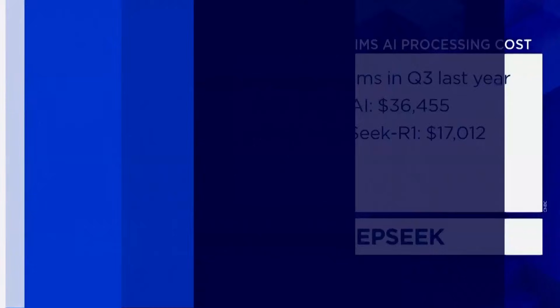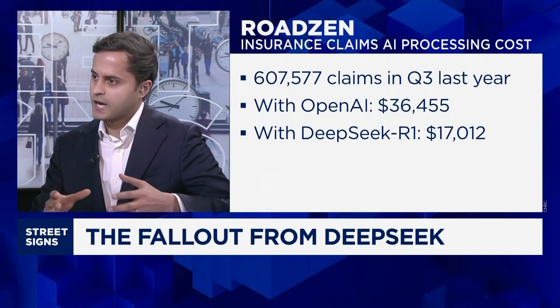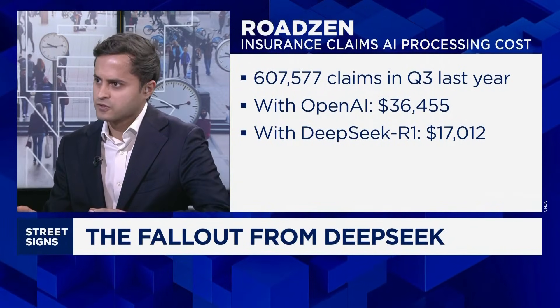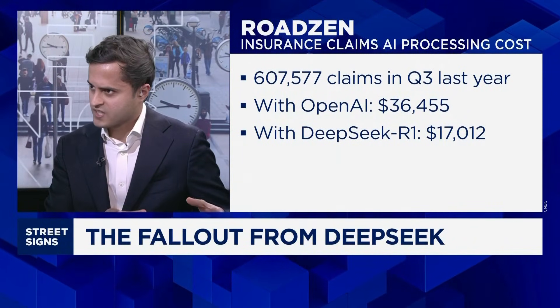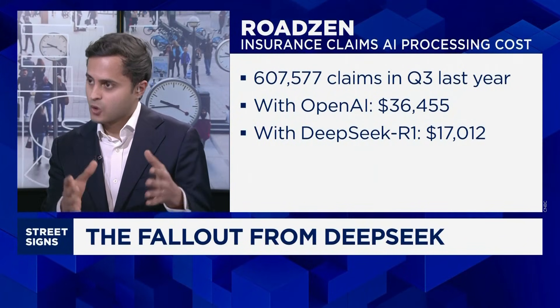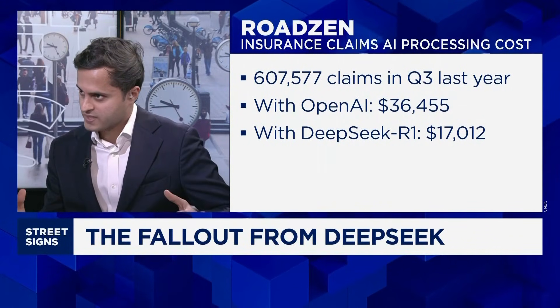My colleague Chloe and I have been reporting this morning about the cost of running DeepSeek's R1 AI model. We've spoken to a number of companies. RoadSend, a U.S.-listed technology group trying to disrupt the auto insurance sector, shared some insurance and AI data with us. It shows the company processed about 600,000 insurance claims in the third quarter of last year. According to our calculations, if they were using OpenAI's latest R1 AI model, that would cost them about $36,000 to process all of these insurance claims.